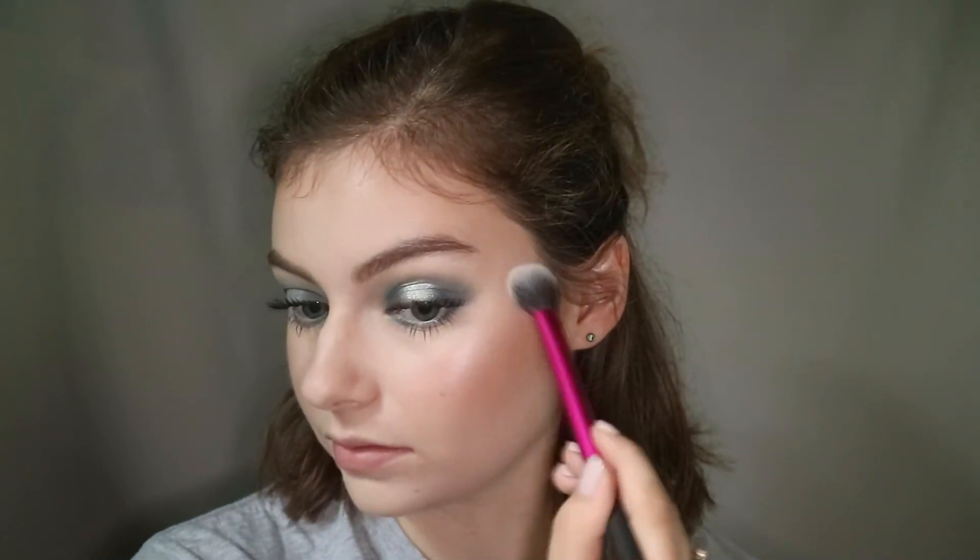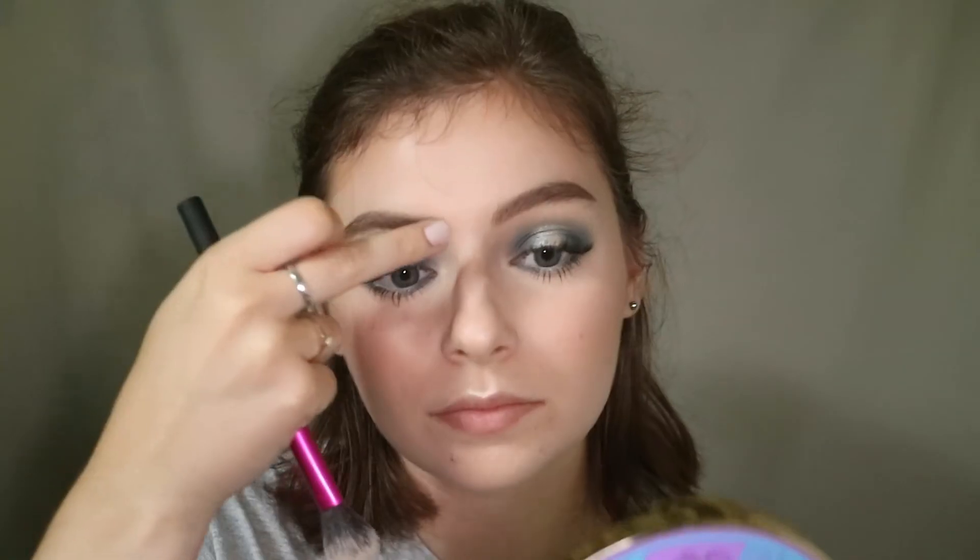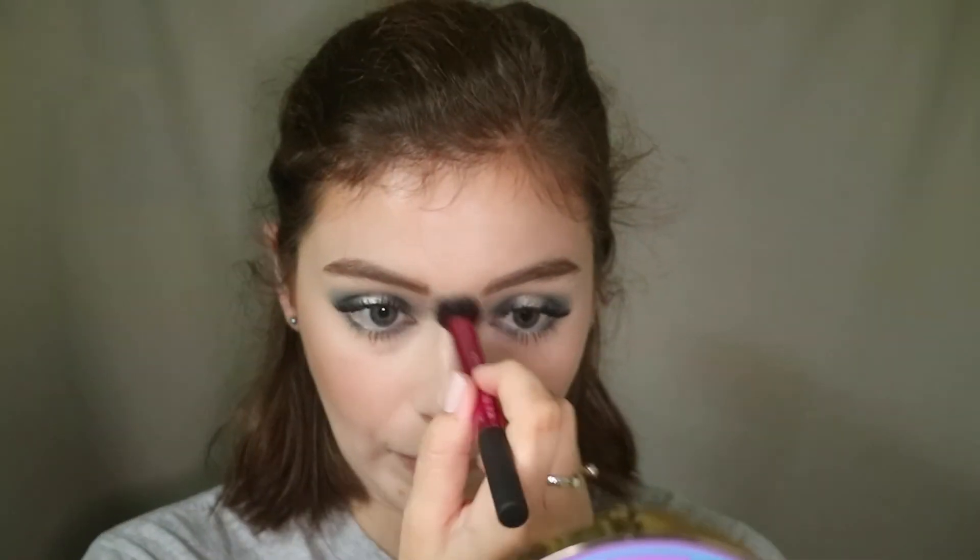And I'm just applying this to the high points of my cheek, Cupid's bow, and my nose, as well as the inner corners of my eyes.